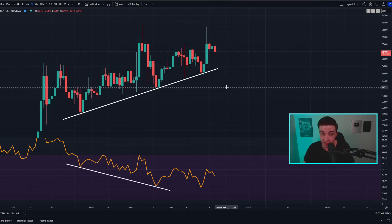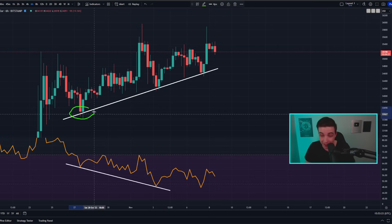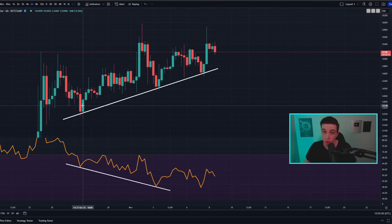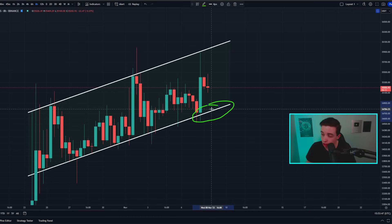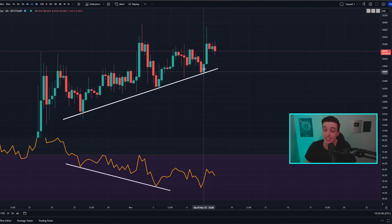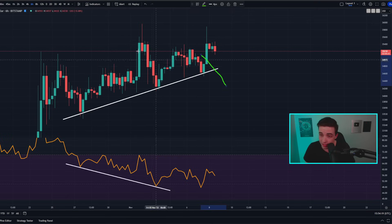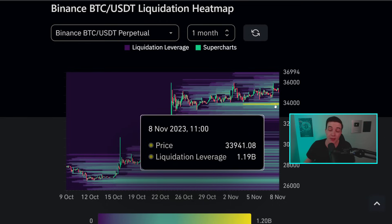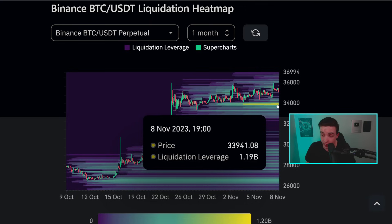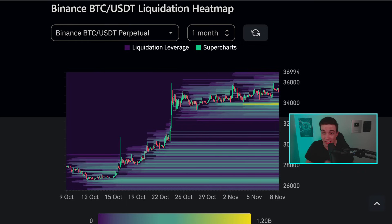Even if we break below $34.6k, it's possible we could confirm a new hidden bullish divergence, so for the Bitcoin bears to fully invalidate any chance of a new hidden bullish divergence, we need a confirmed break back below around $33.6k. Essentially, the initial bearish signal is a break below $34.7k on the 8-hour chart, but breaking below $33.6k is when we could flip more bearish. If we do break to the downside, we also have that area of liquidations at around $33.9k to $34k.